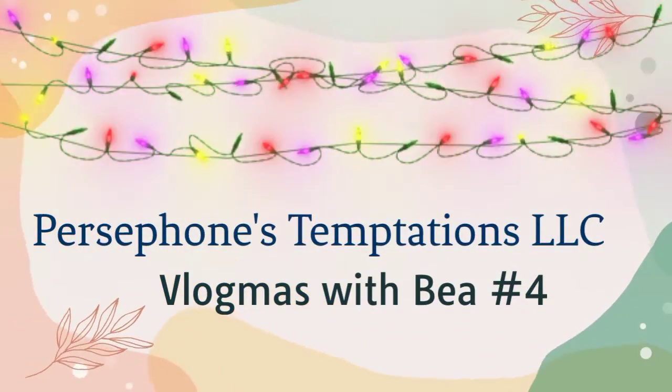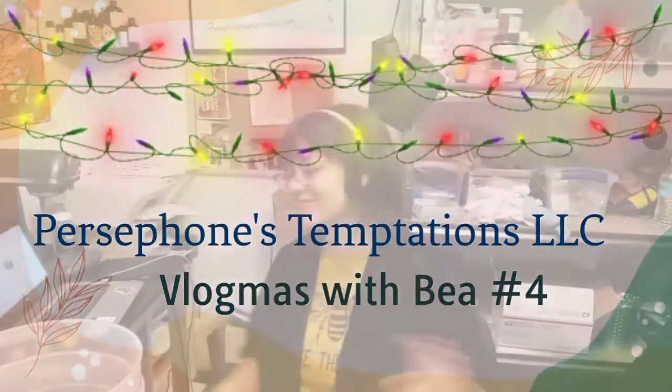Hello everybody, welcome to Persephone's Temptations and this is Vlogmas Day 7. Welcome to Day 7 Vlogmas here on the channel. It's pretty late at night but I just wanted to update you with what's been going on ever since my last upload on Sunday. Definitely go check it out — it's a tutorial on how I make my devotion candle, and now I have some amazing smelling rooms because I made a lot of candles for that video.